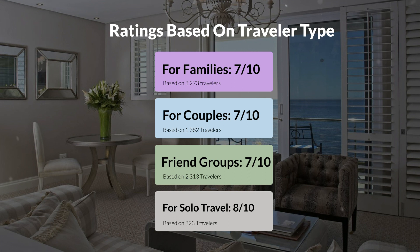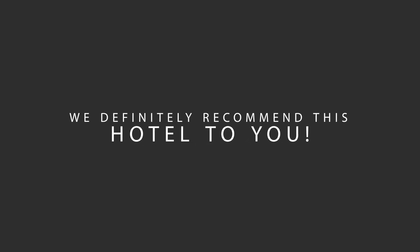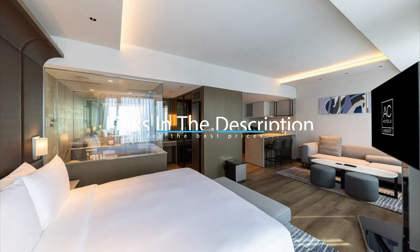Here are our overall ratings for this hotel. Location: 10 out of 10. Cleanliness: 8 out of 10. Service: 8 out of 10. Value for money: 10 out of 10. We would definitely recommend this hotel to you, no matter what type of traveler you are. To get the best price for this hotel, make sure you check out the link in the description. Have a nice trip!